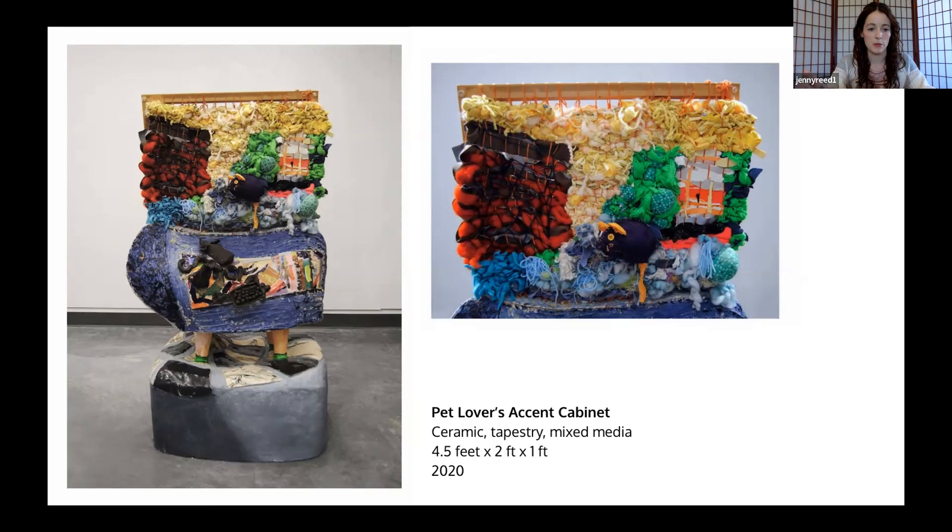The bottom section is a ceramic base. The middle section is a ceramic component with some ceramic pieces coming off and also some collage paper on it. And then the top part is a woven tapestry. I had made this when I was in grad school at Indiana University. I lived in a very small studio apartment, but I had this accent cabinet that I really loved — kind of mid-century modern, very cool. I got a cat, and somehow all the cat's toys and other items, like brushes and treats, had just sort of overtaken this space.